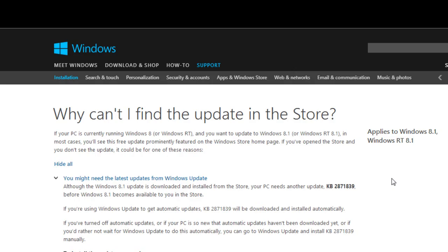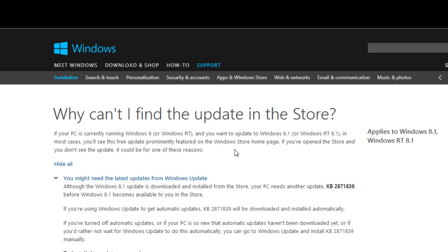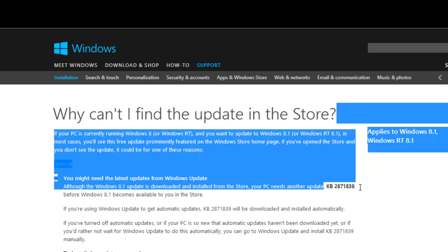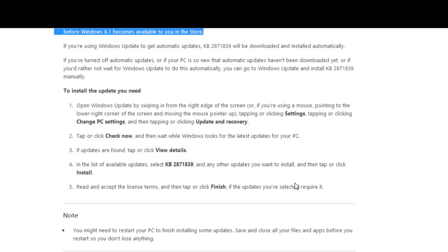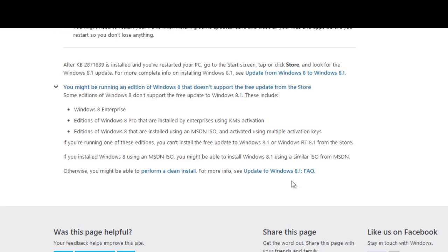Microsoft has released Windows 8.1 for everyone today, and it's pretty exciting. Now, if you can't see Windows 8.1 within the Windows Store, most likely you need to update to KB2871839. It's an update that your machine needs to have in order for 8.1 to be pushed out to your machine.